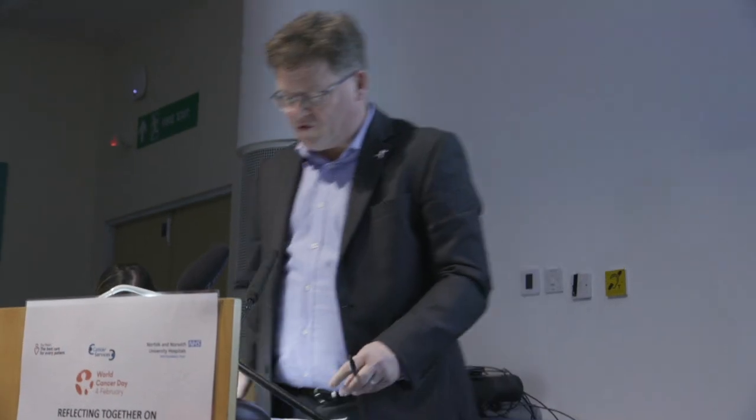Thank you, team, for taking us through histopathology, which I think we quite underappreciate as clinicians — quite how complicated it is, especially when you're out in the twilight zone of the Cotman Center. So thank you for coming to share that with us. The new techniques and technologies with the molecular analysis and genomics will change things a lot.